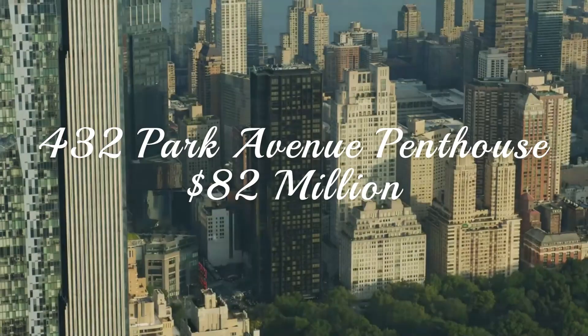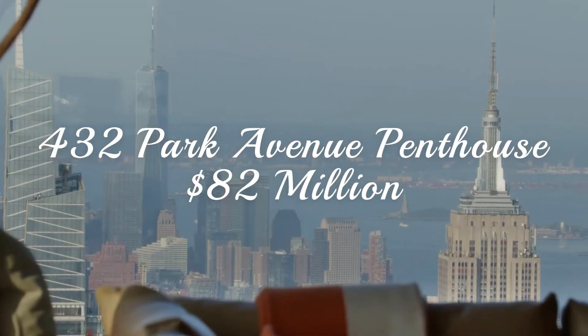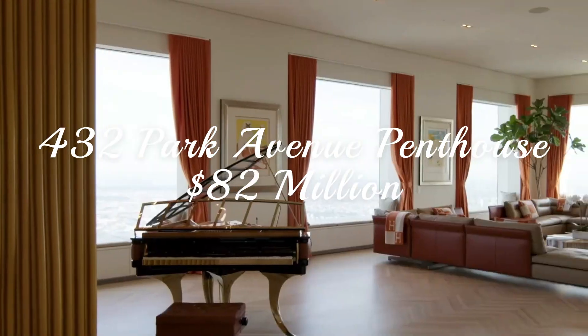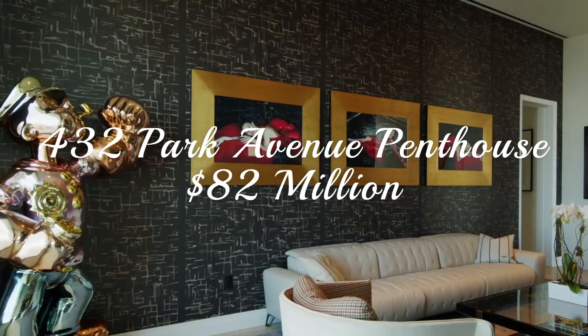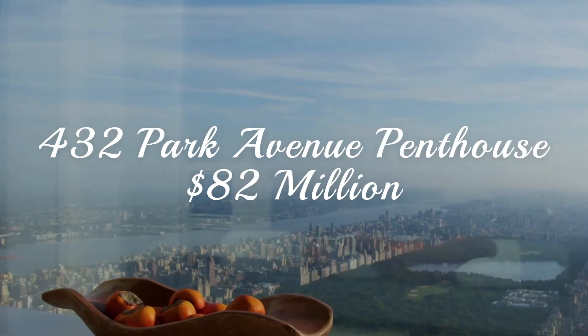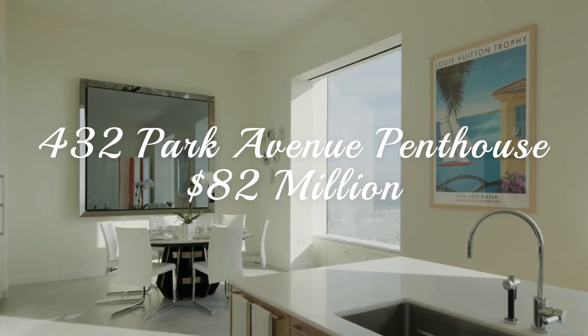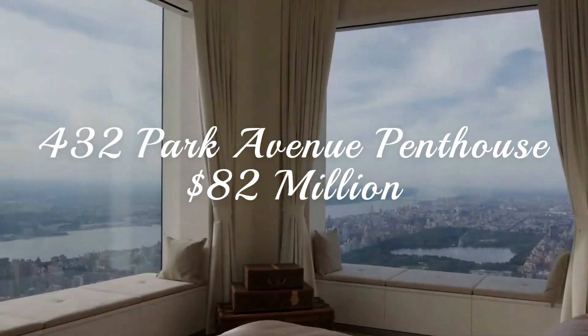At number 2, the 432 Park Avenue Penthouse. Have you ever wondered what it feels like to permanently live on top of the Empire State Building? Wonder no more, because this New York City penthouse is located on top of a building even taller than that iconic monument. And if you're willing to drop $82 million on it, you'll get a panoramic view of Central Park and New York.